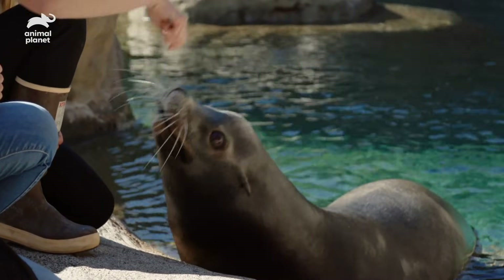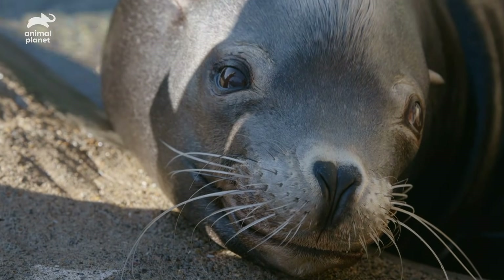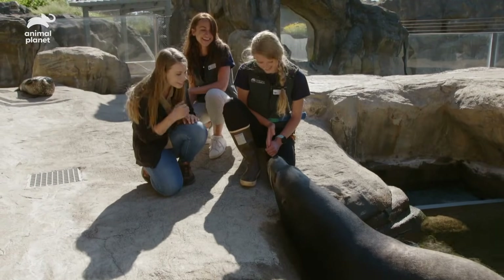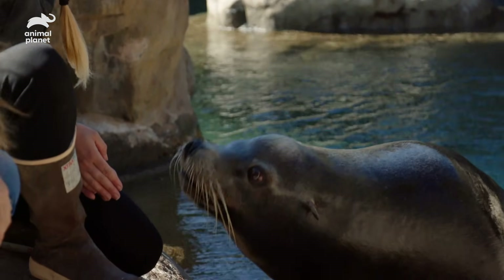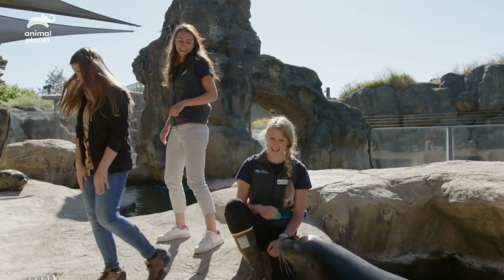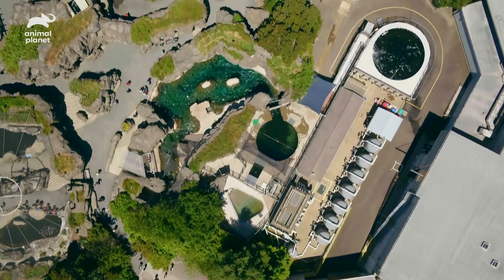He has the biggest, most beautiful brown eyes in the world. He just stares into your soul, doesn't he? Well, it is so good to see you, Max. Bye, buddy!